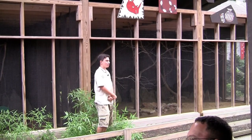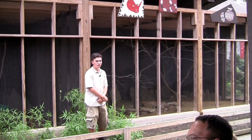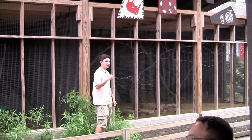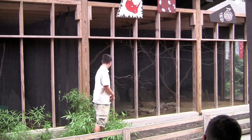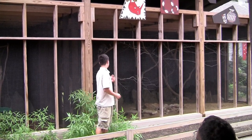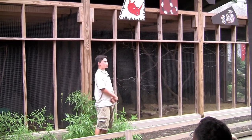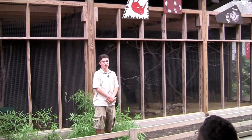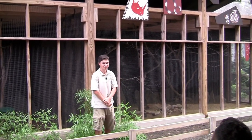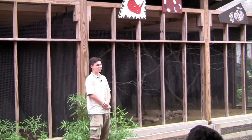Here comes our next species — a pair of ring-tailed lemurs. You might have seen them before up near the duck boats; these are the offspring of the lemurs we have up there. Our species is the ring-tailed lemur, and when most people think of lemurs, they think of a ring-tailed lemur. Do you guys know the only place lemurs are found in the wild? Madagascar, exactly — they live on Madagascar, off the coast of Africa.